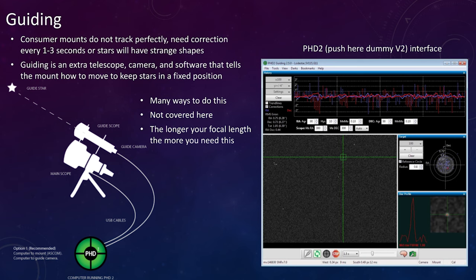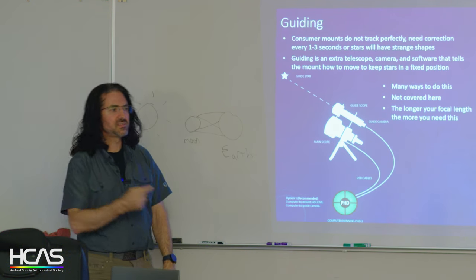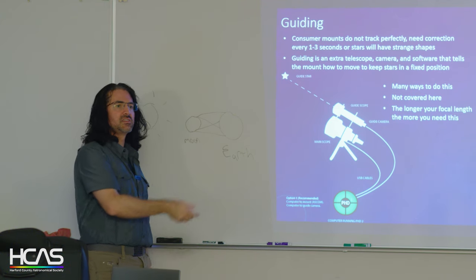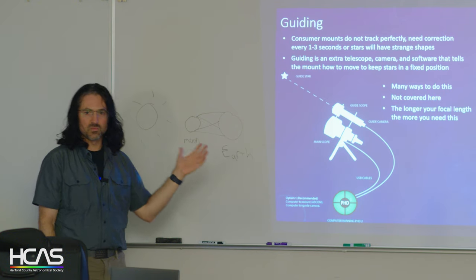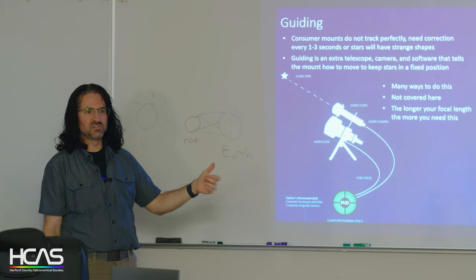Commercial mounts, however much you pay, are not perfect — there will be errors. The way you correct those errors is with guiding: a second small telescope on top of your main telescope that images stars about once every one to three seconds, determines if a star moved and by how much, then tells the mount to correct. It's a continuous feedback loop that helps your mount track accurately. There are many approaches and I could spend an hour on guiding software alone. Just be aware that at longer focal lengths and for high quality images, you need to figure this out.